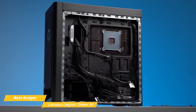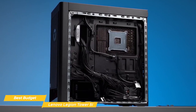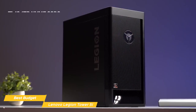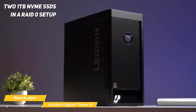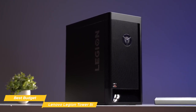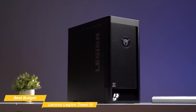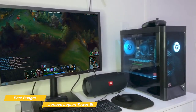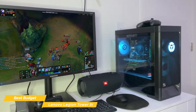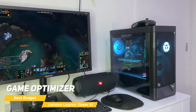When it comes to storage, you have an option of multiple NVMe SSDs and even a hard drive, so you can store all your games, media, and files with ease. The unit I have here has two 1TB NVMe SSDs in a RAID 0 setup, which provides super-fast storage speeds. There's also a spacious 2TB hard drive for storage. The Legion Tower 5i comes with Windows 10 pre-installed, and Lenovo has included a game optimizer which lets you tweak system settings for better gaming performance.